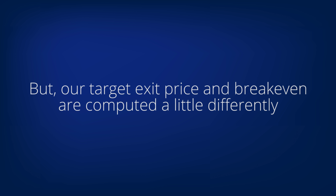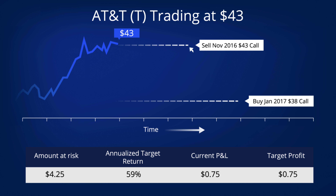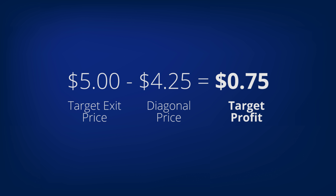Now let's get a feel for the profits from diagonals. Just as in a covered call, our maximum profits are achieved if the underlying stock is at or above the strike price we sold. But our target exit price and break-even are computed a little differently. Here's an example of an AT&T diagonal. With AT&T, we sold a November call option with a 43 strike against the January call option with the 38 strike that we bought. What's our target exit price for this diagonal trade? It's always the difference between the two strikes — so it is $5 for the AT&T diagonal, because 43 minus 38 is 5.